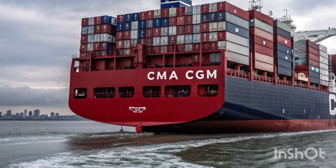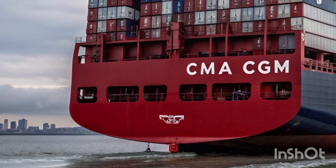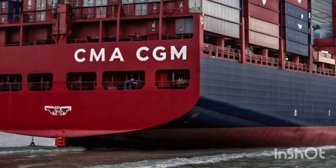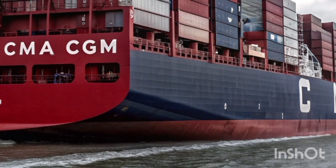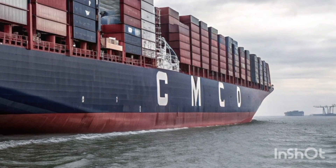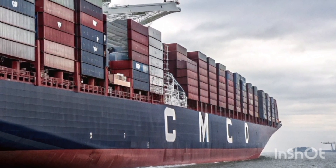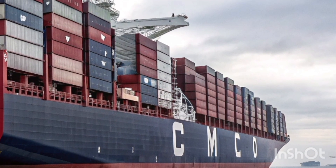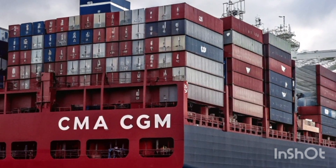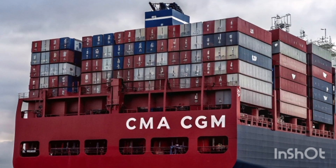From a commercial standpoint, the economies of scale this ship offers are unmatched. With that kind of cargo capacity, it significantly brings down the cost per container. CMA CGM is also offering tiered pricing depending on speed, fuel choice, and routing flexibility. For example, if you're willing to ship via LNG on a slower route, your rates will be cheaper — and you're helping the planet at the same time.